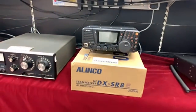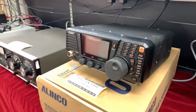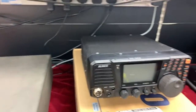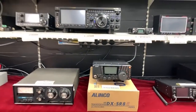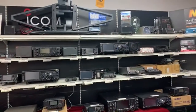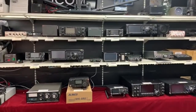It's fully boxed — you can see it sat on the box there. It's got everything in there with it: the mic, manual, and DC cable. 100 watts out on HF up to 10 meters. Unlike a lot of other HF radios, it doesn't have six meters on it.